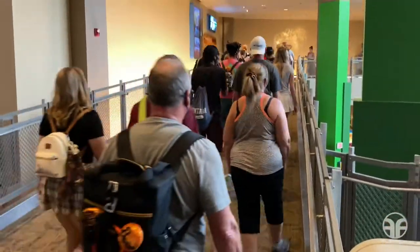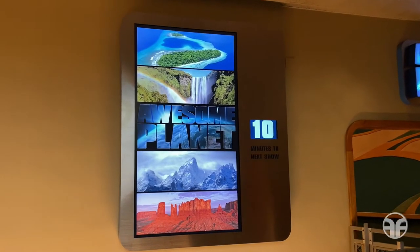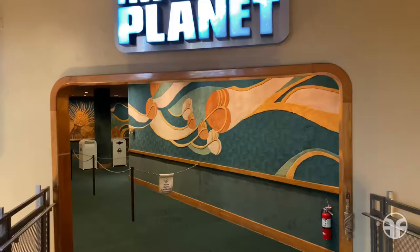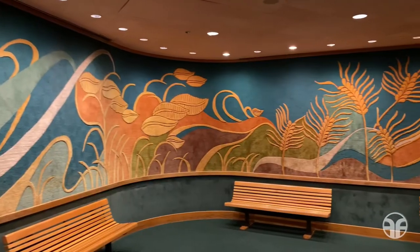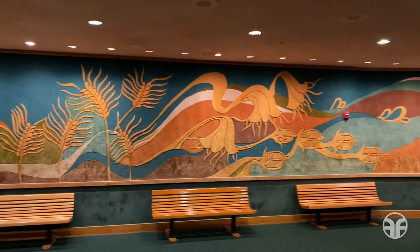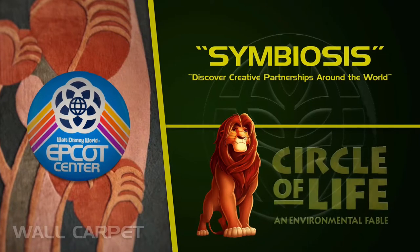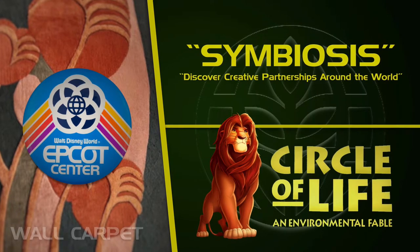Now it's time to go to our main attraction by following this bridge up. Ten minutes to next show — Awesome Planet. Let's go see what's on the inside. Awesome Planet's interior lobby features wall carpet, a staple since 1982. Symbiosis and Circle of Life: An Environmental Fable were both previous shows that occupied the same Awesome Planet theater.